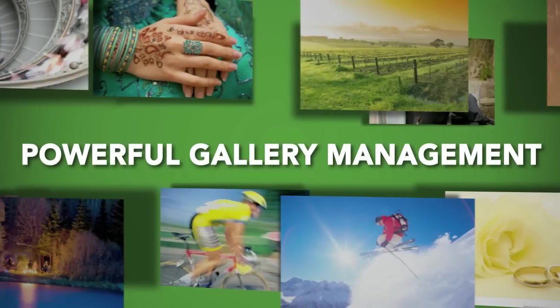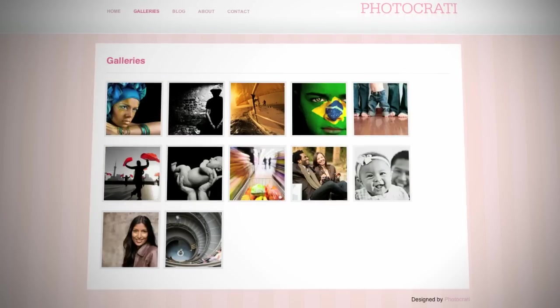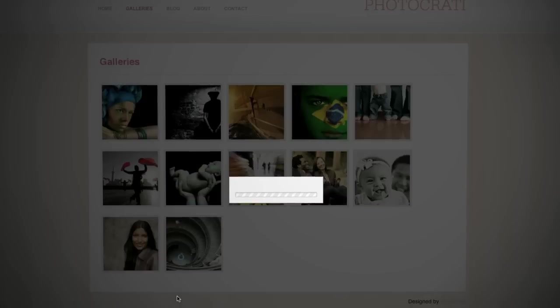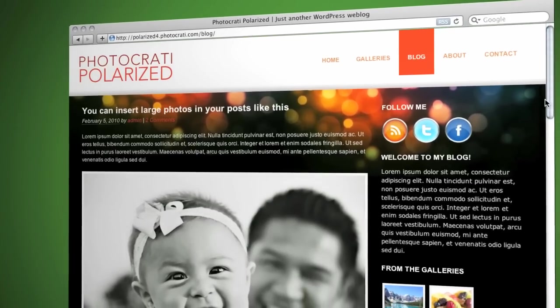Our gallery management solution offers full, precise ability to create and manage photo galleries. You can create and organize galleries, upload batches of images as many as you want, reorganize images, resize thumbnails, add captions, display slideshows, and embed your galleries or slideshows either on their own pages or in your blog posts.